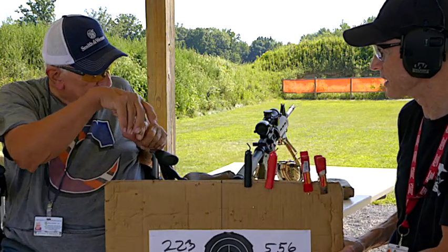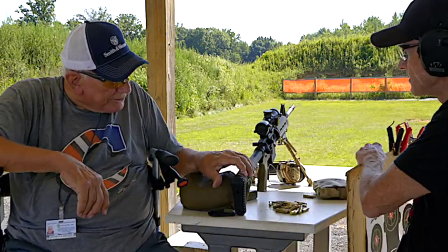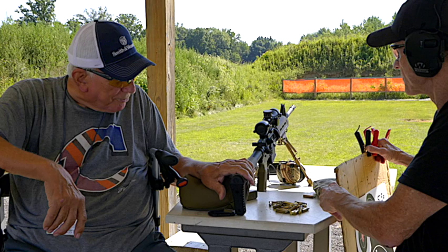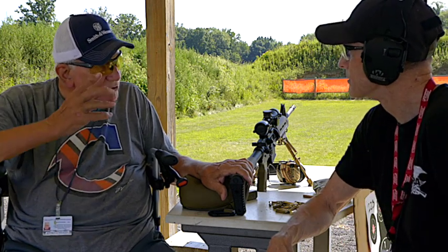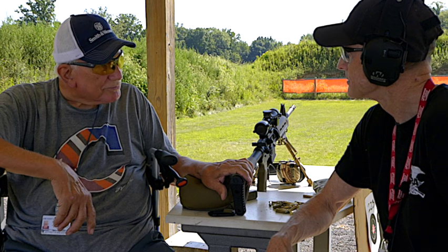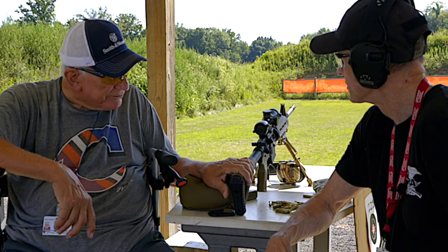How much have you shot your gun here, Jeff? I haven't. The first year I had it, I probably shot 500 rounds through it. And then it's just been sitting in my closet, waiting for SHTF.